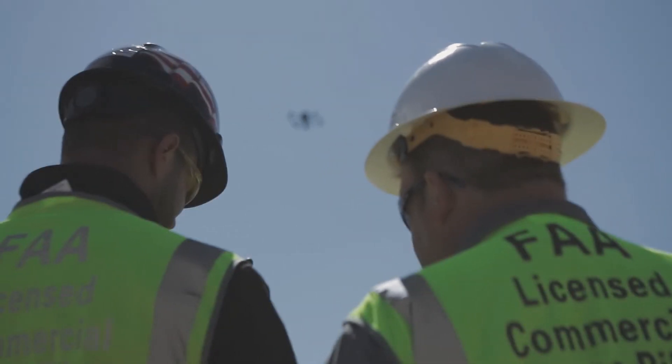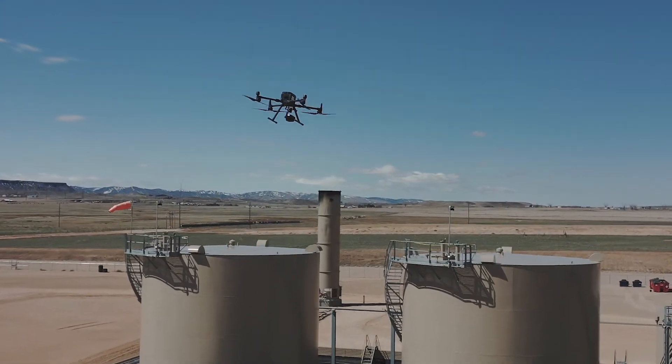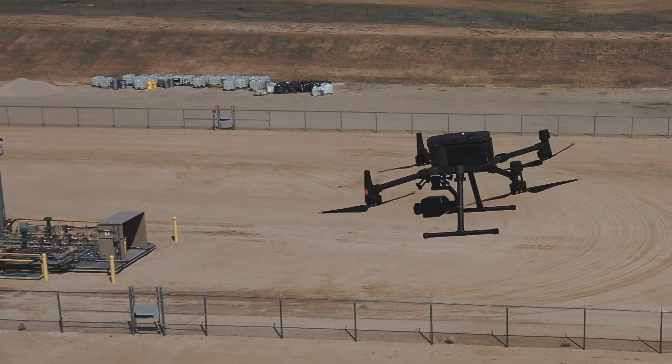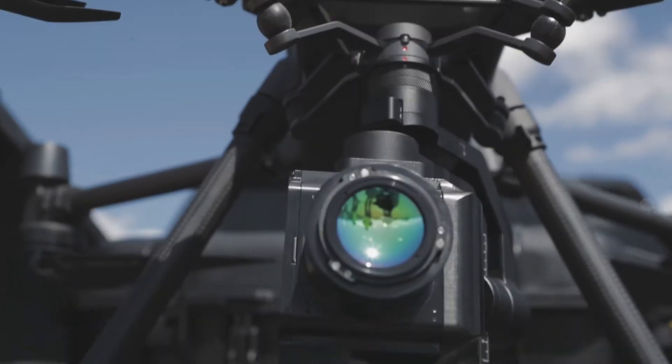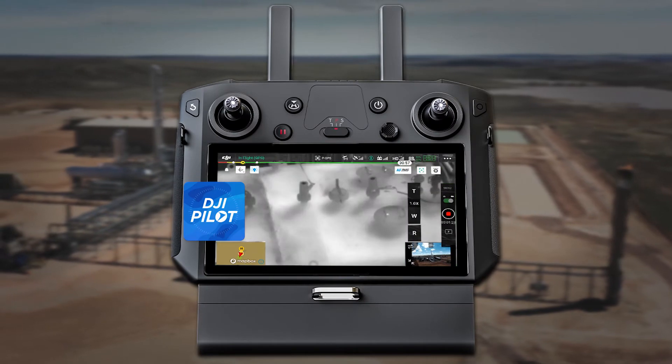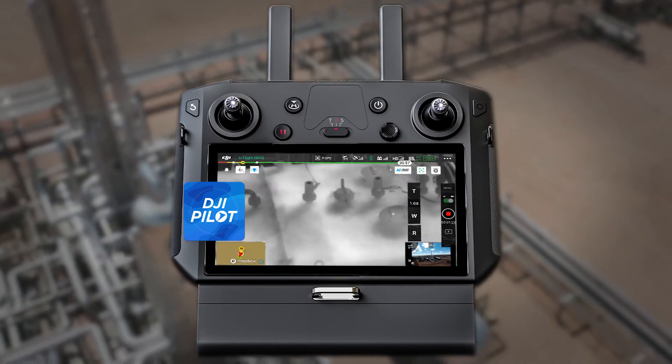Turnkey and drone-based, this optical gas imaging camera is Quad OA certified. It is compatible with the Matrice 300 RTK and fully compatible with the DJI pilot application, so no third parties are needed.